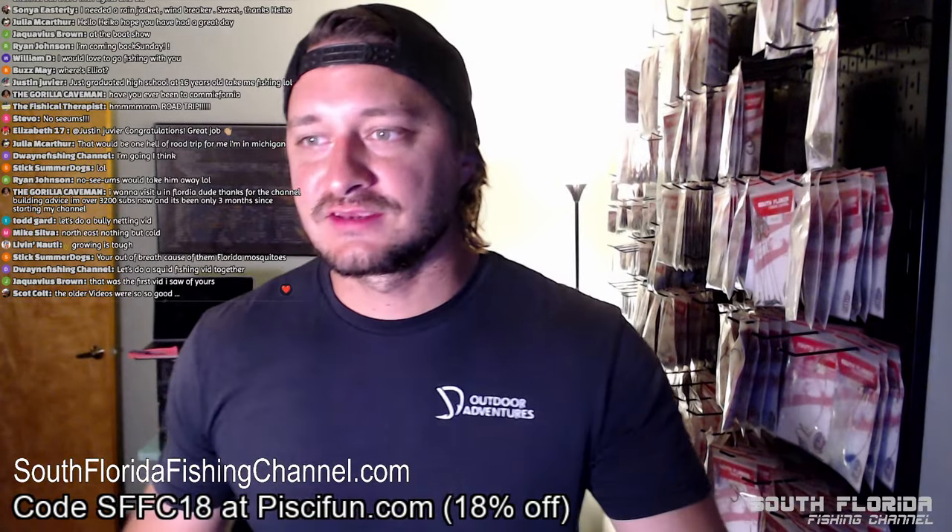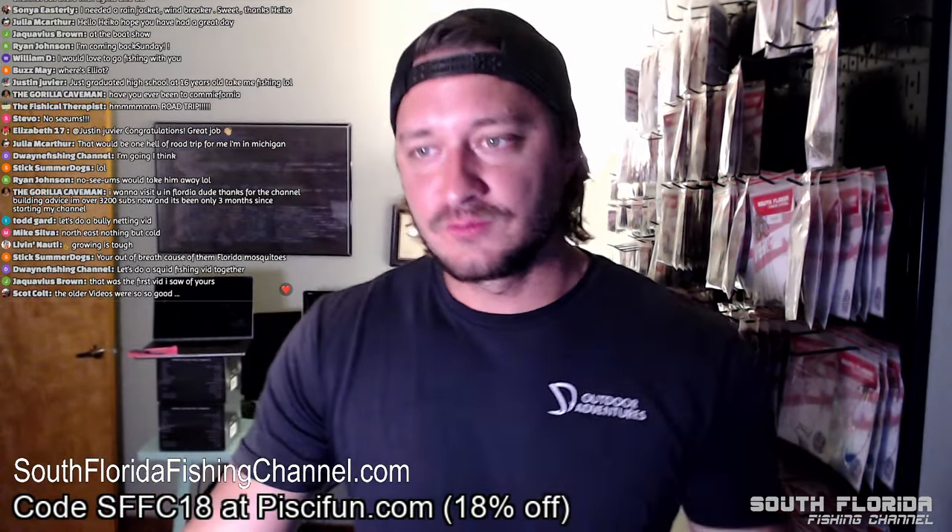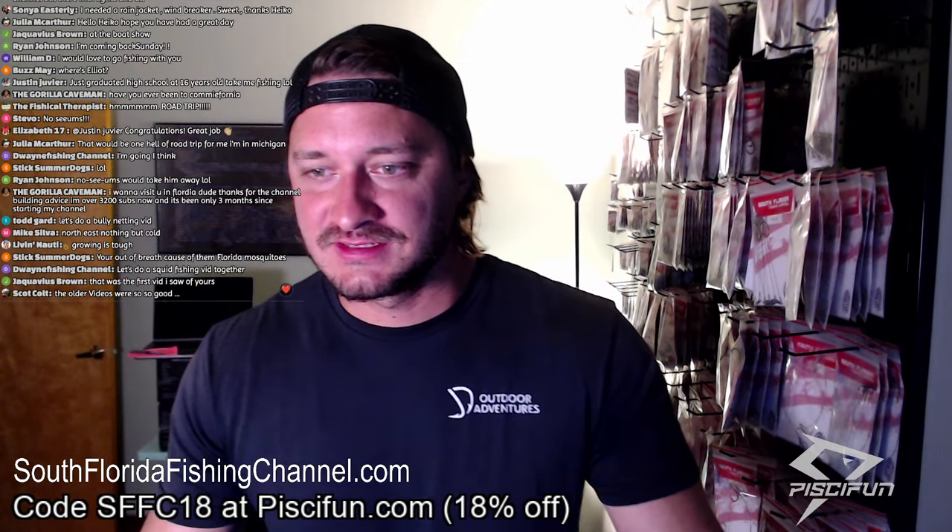Justin just graduated high school at 16 years old — did you skip a couple grades? Don't people usually graduate at 18? Scott says the older videos were so good — that was the first video of yours that he saw.